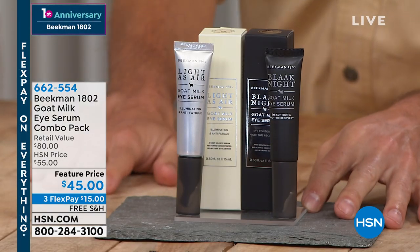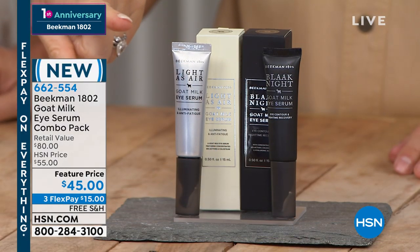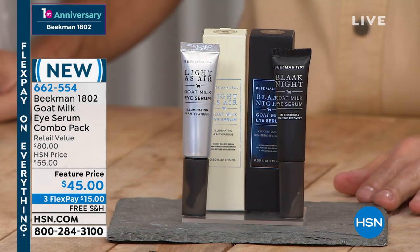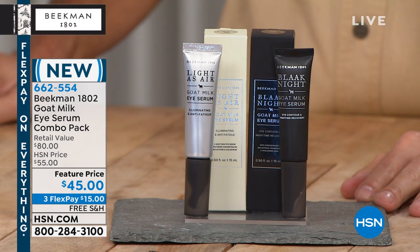We're going to be talking about Dr. Brant and Josh Purcell joining us here. They are Beakman 1802 and they are bringing to us the eye serum combo. You're going to receive Light as Air — you use that in the morning — and also Blackest Night, used at night. Never seen before: three credit card payments of $15. Each one sells for $40 a piece; you get both for $45.